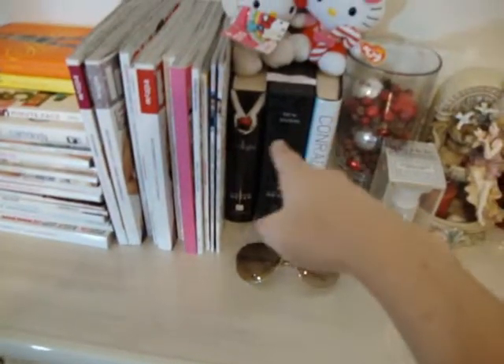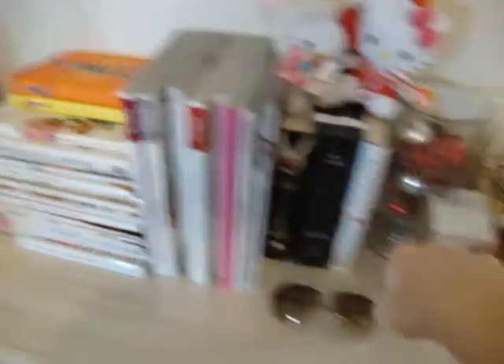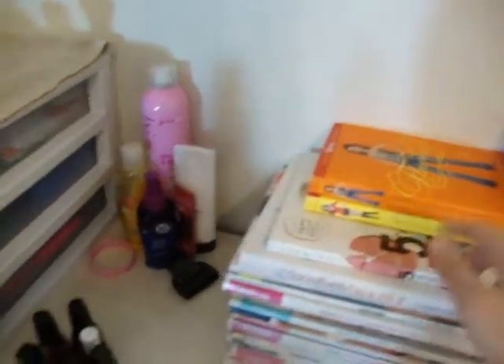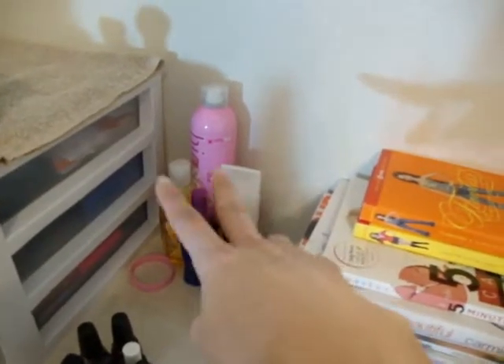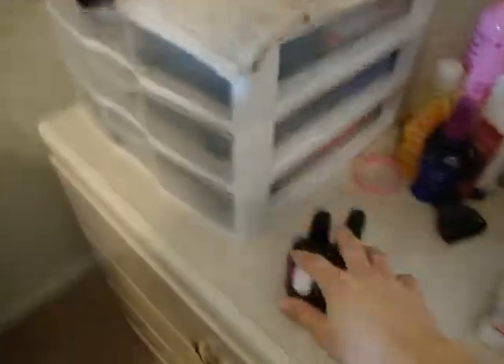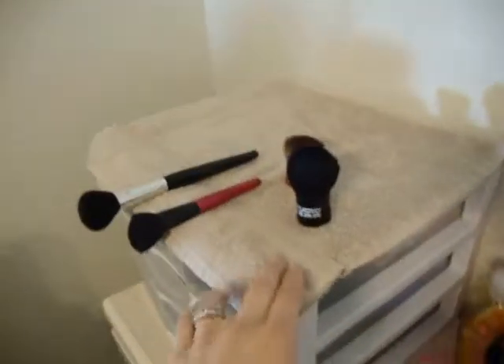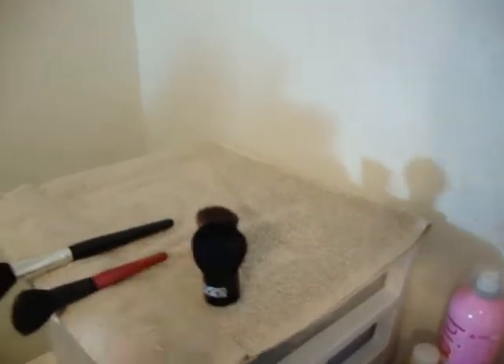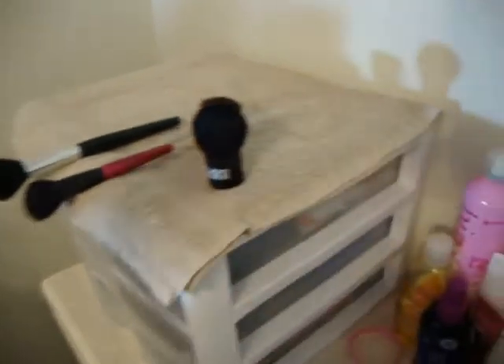Here are just some Twilight books, the Lauren Conrad first book, and my Pretty Little Liars books. Here are some random hair care products that I use on and off. These are just some polishes I was messing with earlier. This is how I dry my brushes when I wash them, so these are still drying. That's my little setup — I'm going to move them back just for the purpose of this video so you guys can see in here.